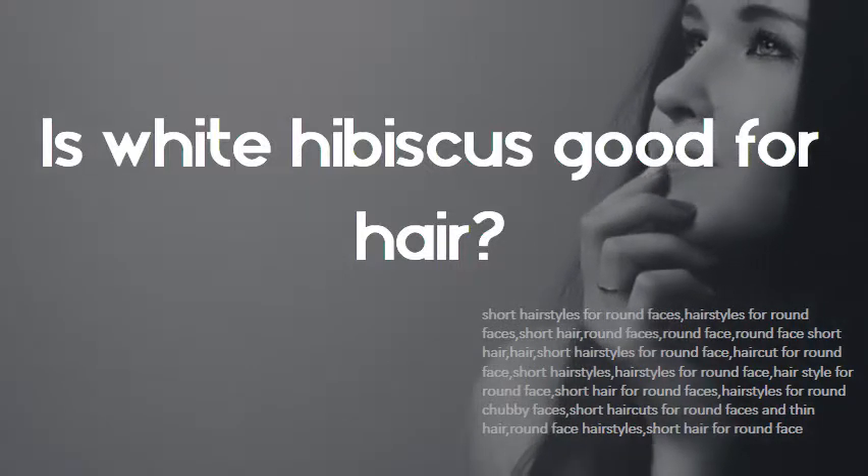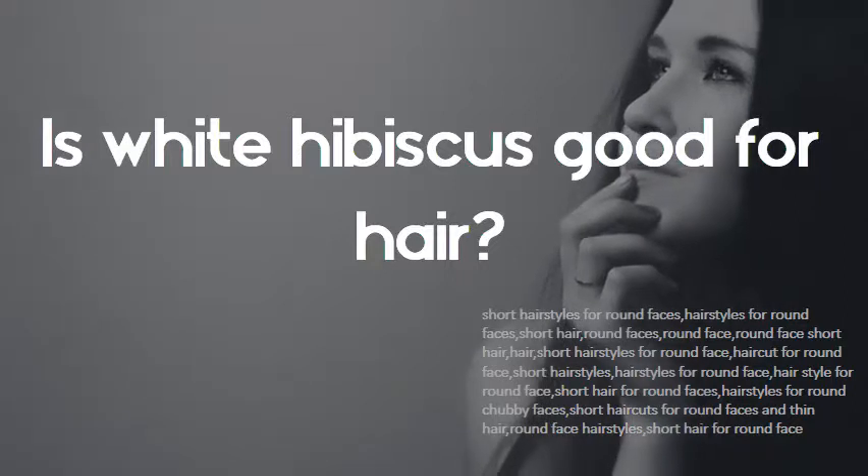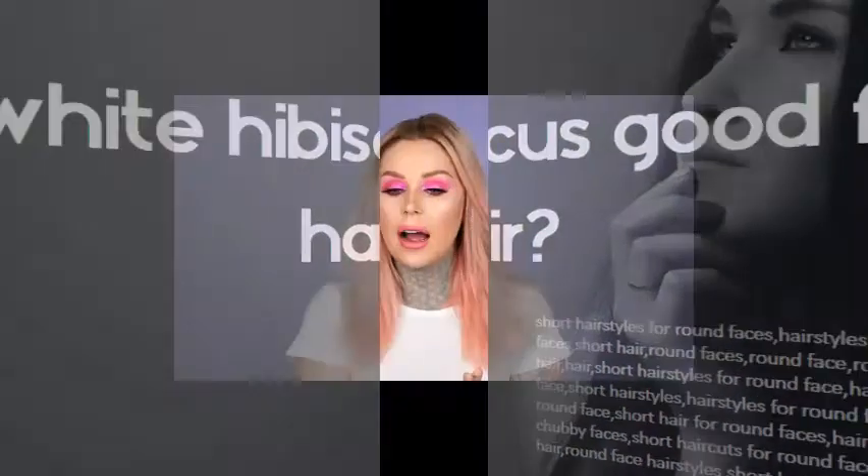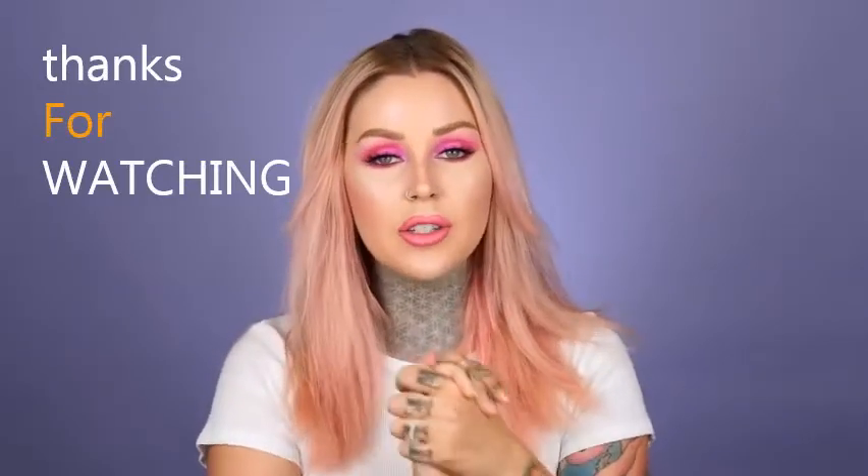Is white hibiscus good for your hair? Yes, hibiscus consists of vitamin C, so it stops hair loss and graying of the hair. Take some hibiscus leaves and flowers, dry them without keeping them in sunlight, then powder it. Mix this powder with water and apply it on the scalp. It gives proteins and vitamins to the hair and reduces hair loss and graying.